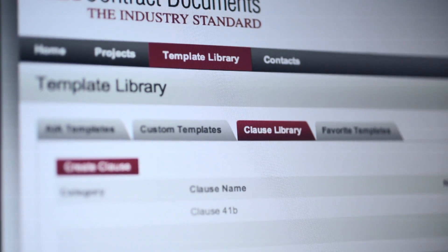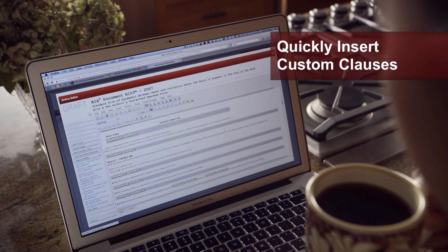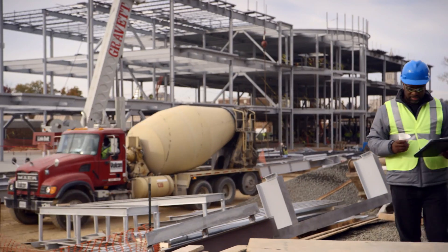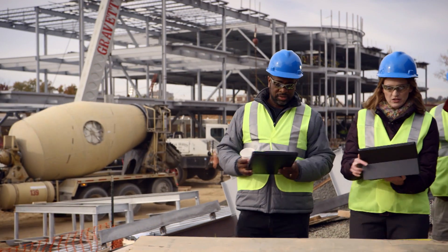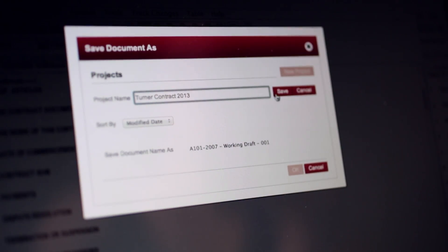Save company-specific language in a custom clause library, so you can quickly insert your terms into future agreements. Or, save even more time by customizing entire documents for your business and saving them as a custom template.